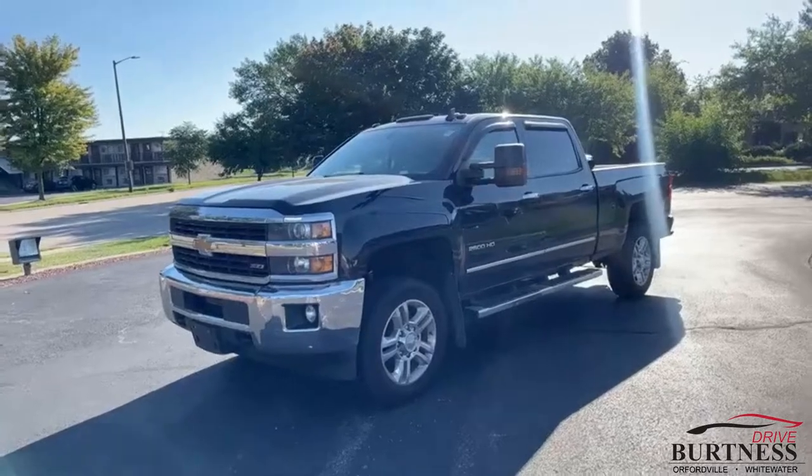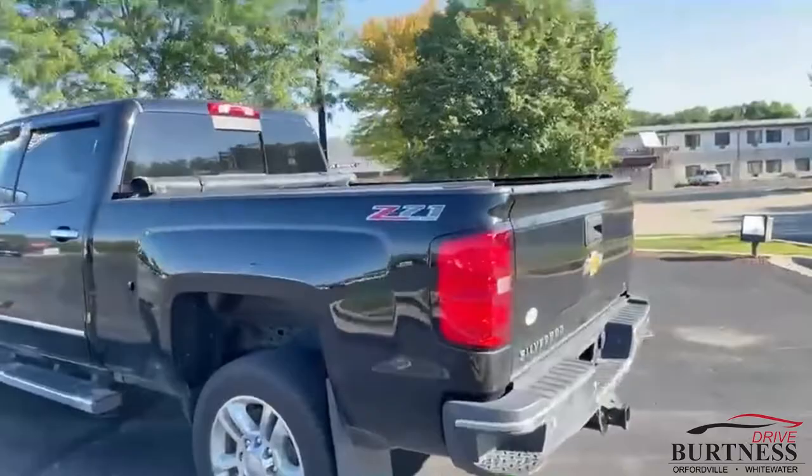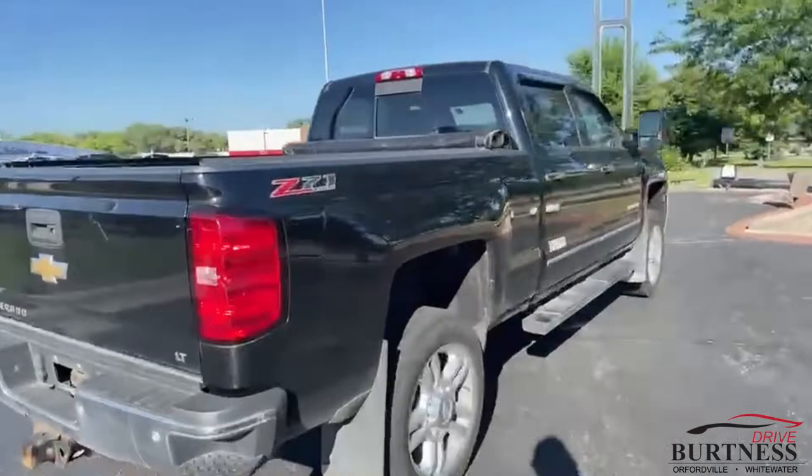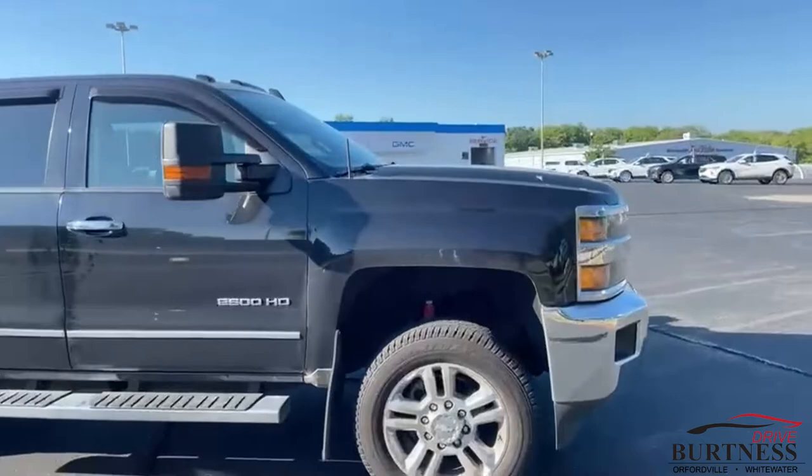Hi, Jeff Abs here from Burton Chevrolet Buick GMC, giving you a video on our 2016 three-quarter ton LT with the Z71 package. This thing is a fresh trade — hasn't even been detailed yet — but look how good it looks. Great shape, no major dings, dents, or scratches. Check out the tires on this — brand new tires on it. Everything works perfect, no check engine lights, no tire pressure lights. It's in great shape.